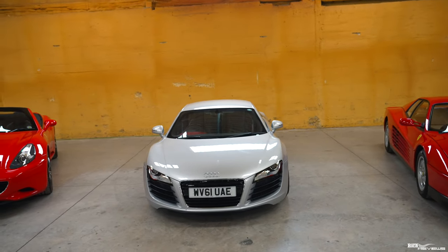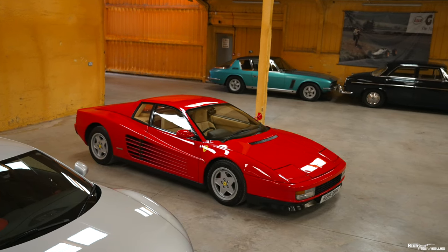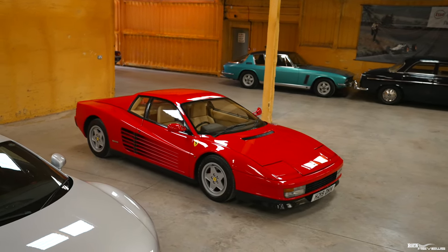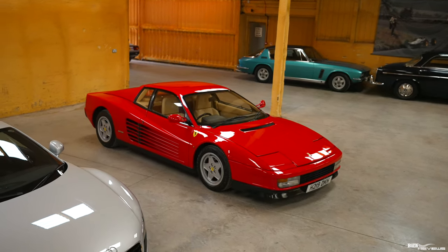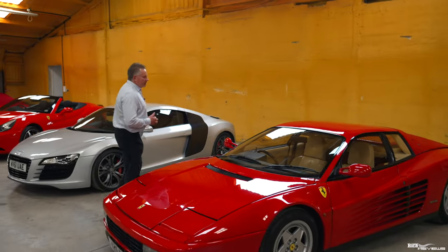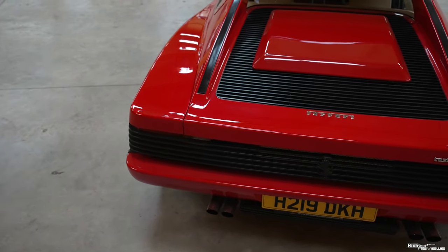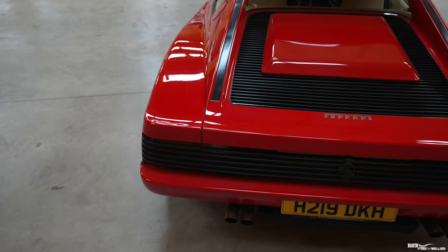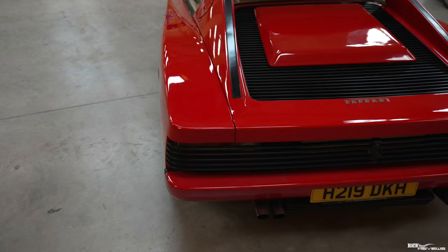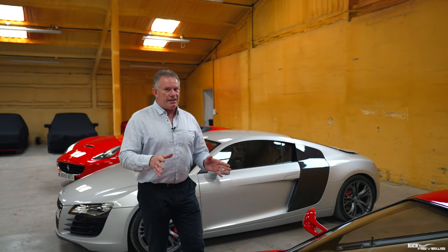Moving across now, we have this stunning 1991 Ferrari Testarossa, well known of course for its side strakes which provide air intake into that beautiful 4.9 litre flat-12 boxer engine. The specification of this car is Rosso Corsa over a Crema interior. This is a 1991 car — one of the original early Ferrari Testarossas, and importantly this is the last year of the original Testarossa before the model moved into the 512 series.